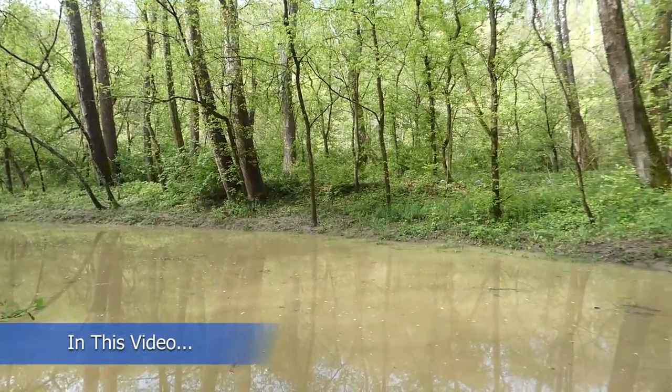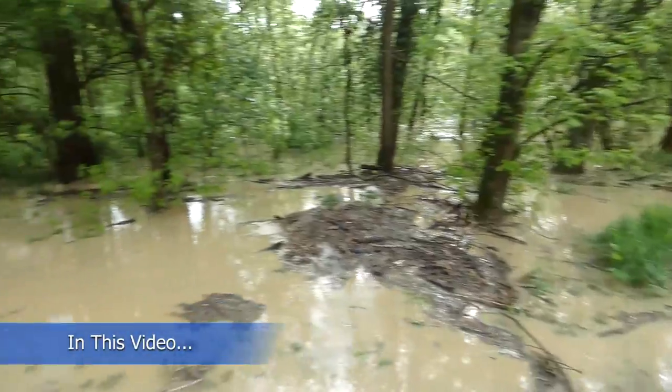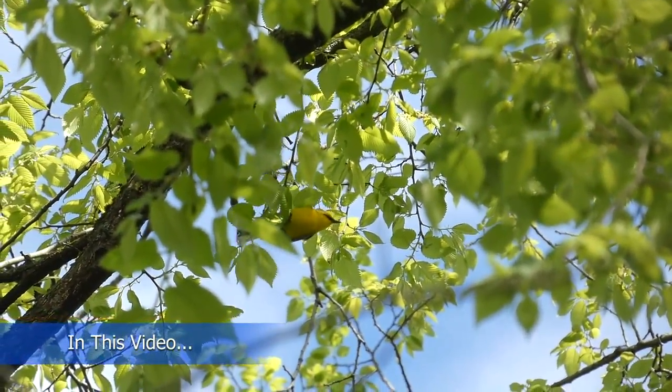In this video, I'm birding Southern Ohio in mid-migration. A huge lightning and thunderstorm just came through last night, so there's a ton of warblers that are now down in the trees, and tomorrow morning I'm going to go try to find them. Stay tuned.